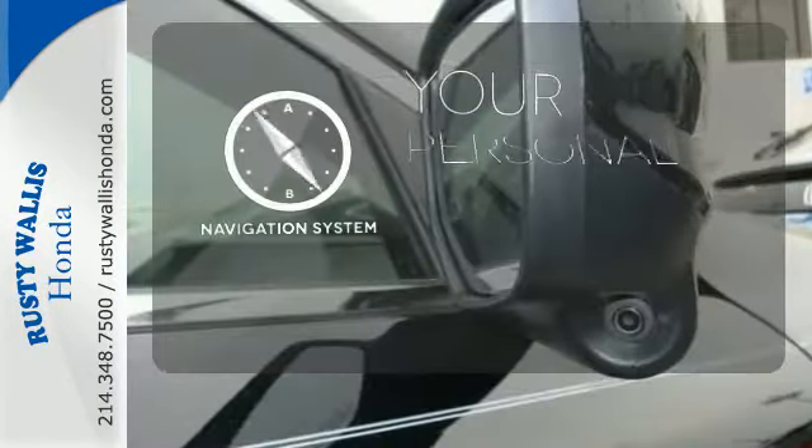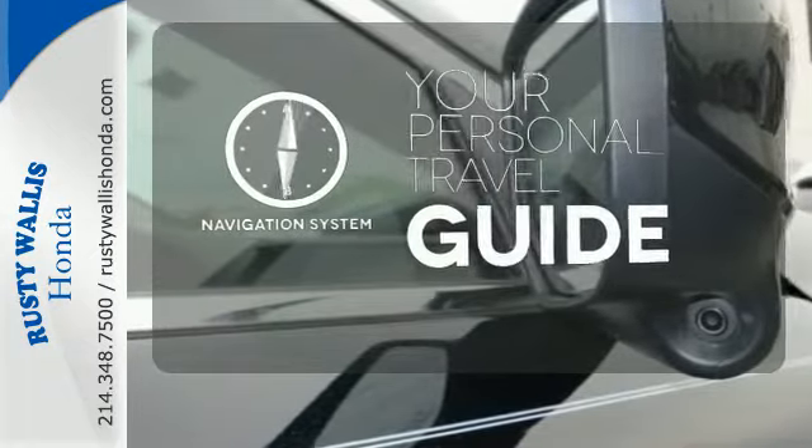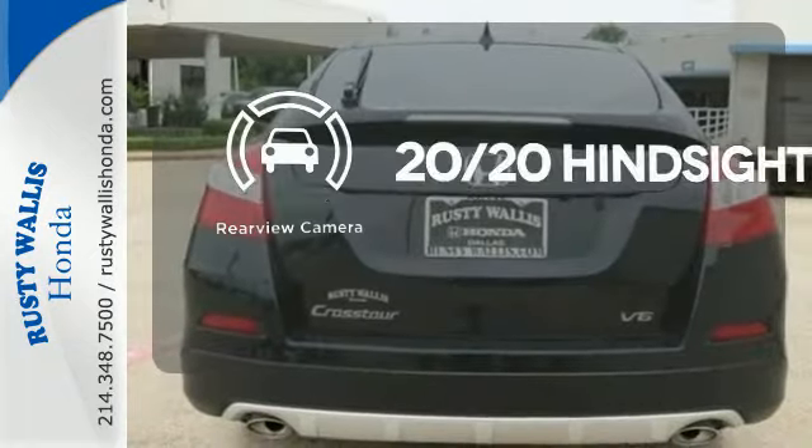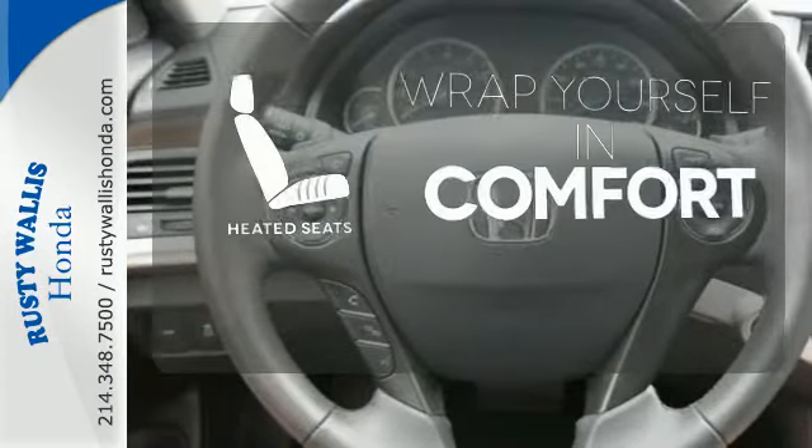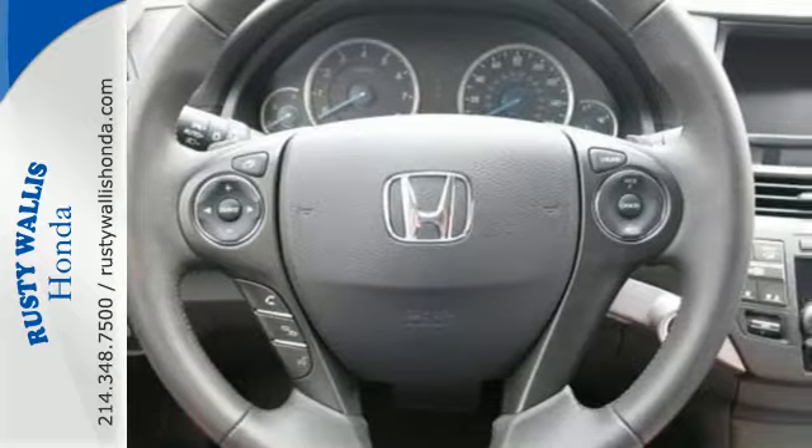It comes with a navigation system to easily guide you to your destination. See objects previously out of sight with a rear-view camera. Ward off the chills with heated seats. This Crosstour packs one mean punch.